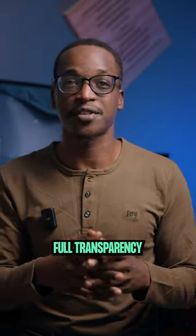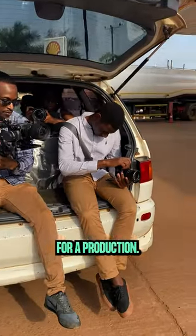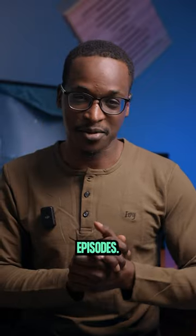This is to give you full transparency on what to expect and also allow us to demonstrate our capabilities when you hire us for a production. So buckle up for this adventure and make sure you subscribe and follow our social media platforms so that you don't miss any future episodes.